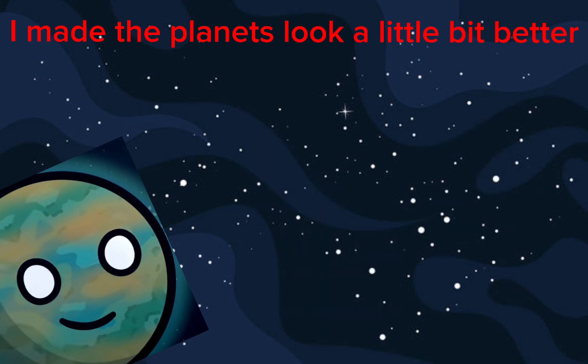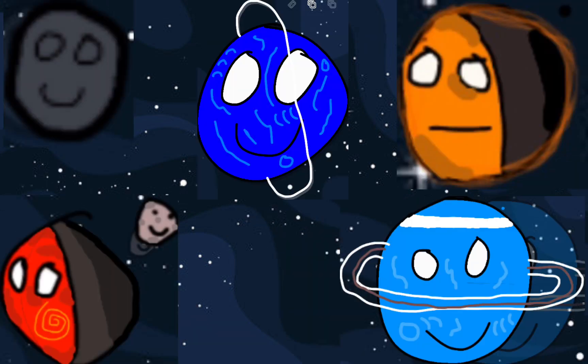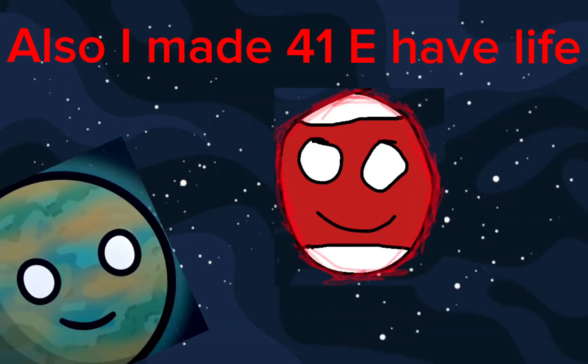I made the planets look a little bit better. Also, I made 41E have life.